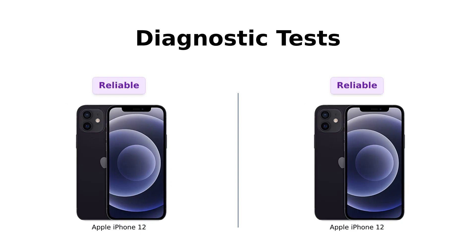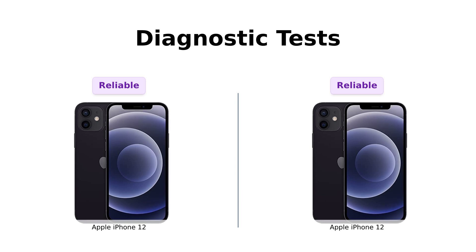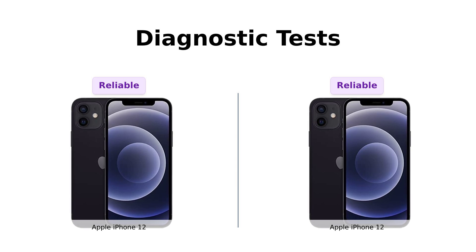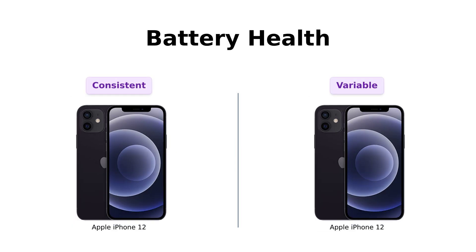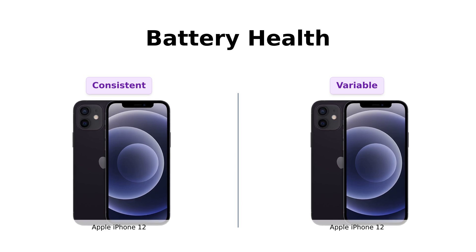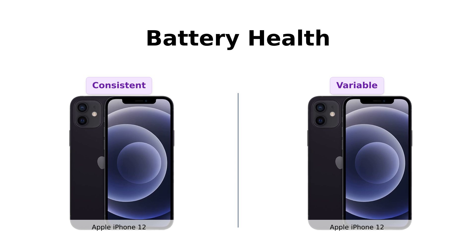Diagnostic tests? Both have passed with flying colors, ensuring like-new functionality and no creepy leftover selfies from the previous owner. Because nobody wants to find out that their new phone was used for a TikTok dance tutorial by someone named Chad. Reviewers appreciate the thorough testing, which includes checking the cameras, Face ID, speaker, and touchscreen. And battery health? Both iPhones are tested and guaranteed to have at least 80% battery capacity. So whether you're binge-watching cat videos or navigating through the concrete jungle, you're good to go. However, some reviewers have noted that actual battery health may vary, with some units having as low as 76%.